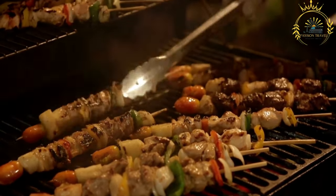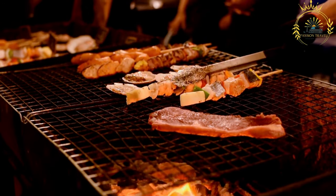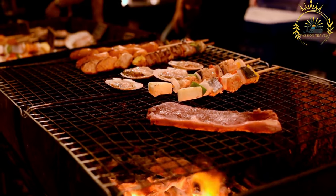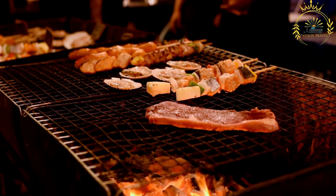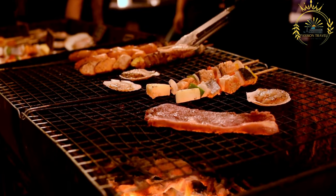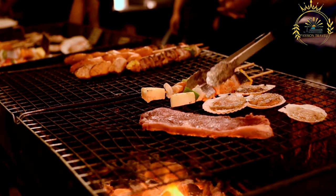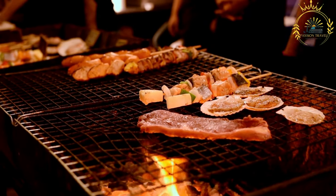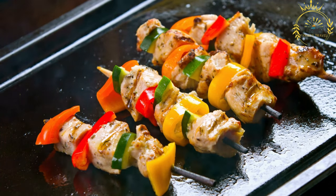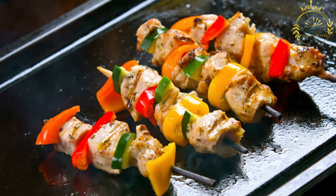Vegetables like onions, bell peppers, tomatoes, and mushrooms add color and flavor to the skewers. Marination: Before grilling or roasting, the meat or fish is usually marinated in a flavorful mixture of herbs, spices, and sometimes a tangy or spicy sauce to tenderize the meat and infuse it with delicious flavors. The marinated ingredients are then threaded onto metal or bamboo skewers, alternating with vegetables to create colorful and appetizing skewers.